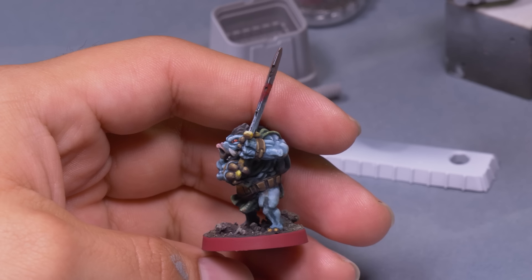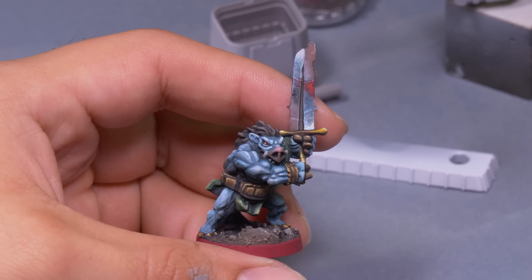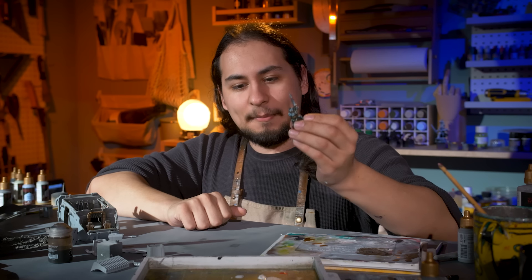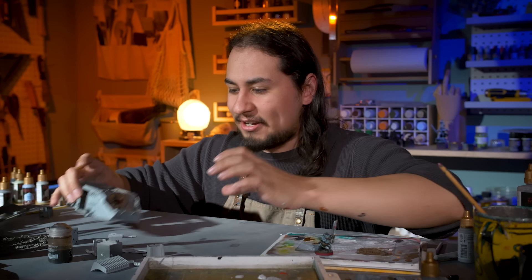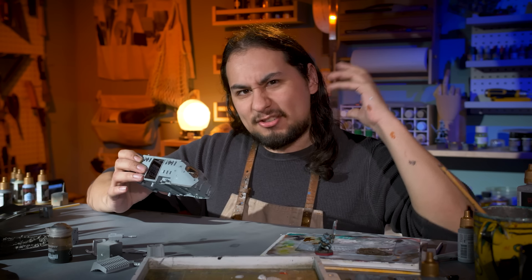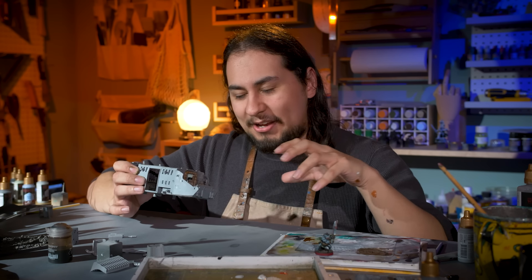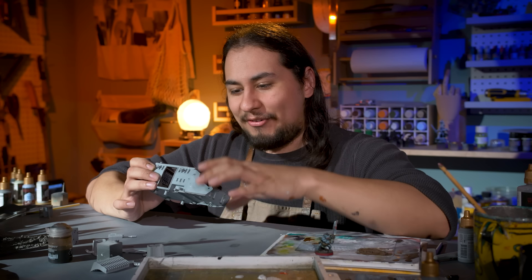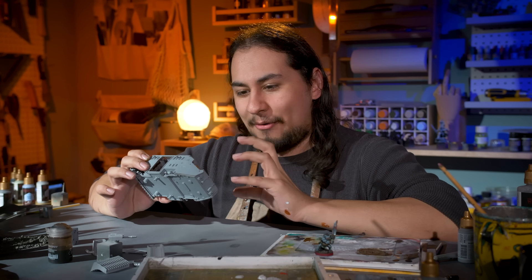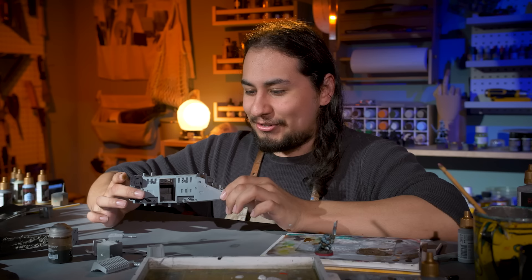When I'm painting a normal mini, I'm in my character creation brain — who is this character, what do they like to do, what sorts of things do they do in their world? That helps me come up with my painting decisions. But when I'm painting a vehicle, I'm painting an environment. I have to go into my terrain brain — what would I want my character to be interacting with in their environment? It's a completely different type of painting, but now that I'm thinking about it that way, I'm really starting to enjoy it.